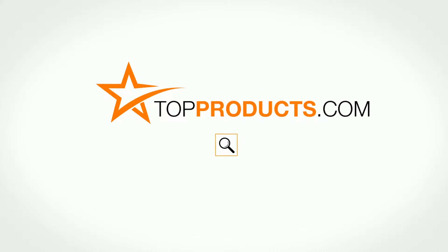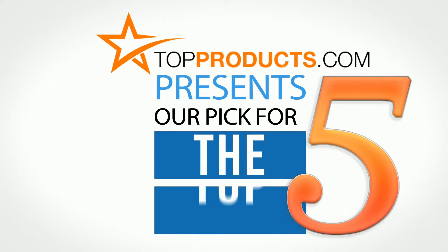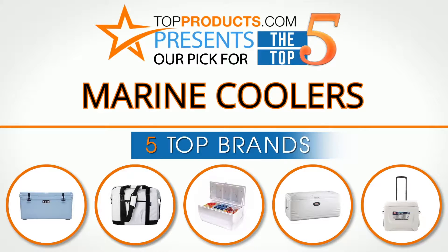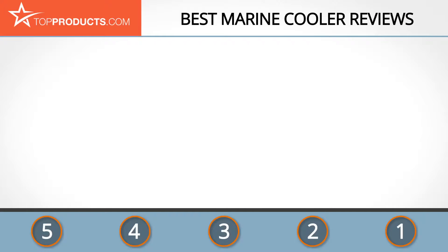TopProducts.com presents our pick for the top five marine coolers. For this review we chose five brands known for quality marine coolers, showcasing a variety of options that are available.